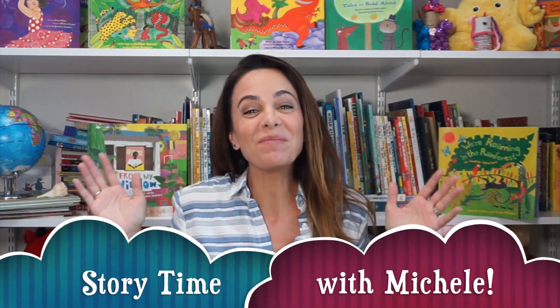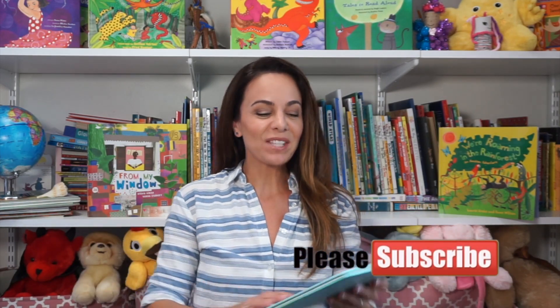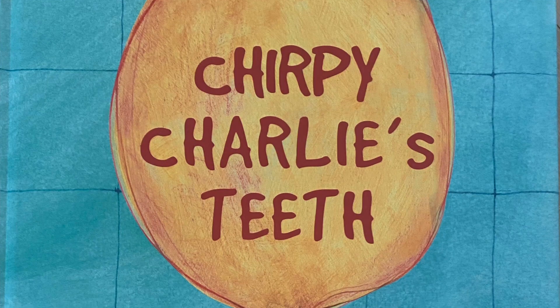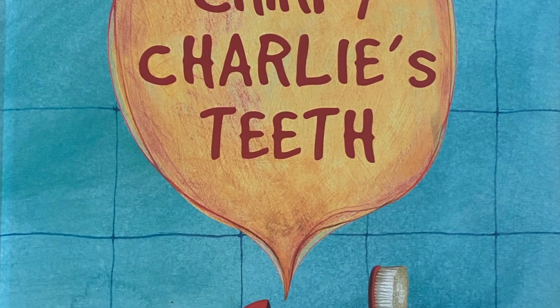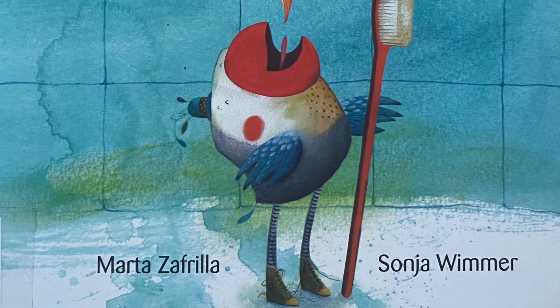Hi friends! Welcome to Storytime with Michelle. I'm Michelle and I have a lovely story to share with you today. It's called Chirpy Charlie's Teeth and this was written by Marta Safrilla and illustrated by Sonia Wimmer and published by Cuentos de Luz.